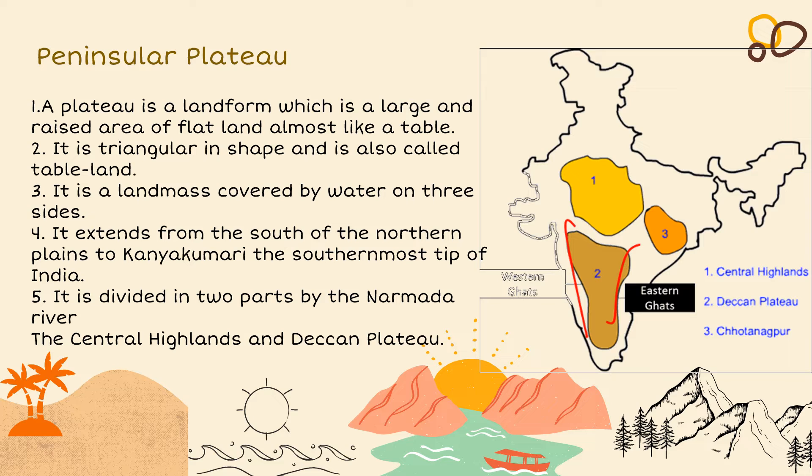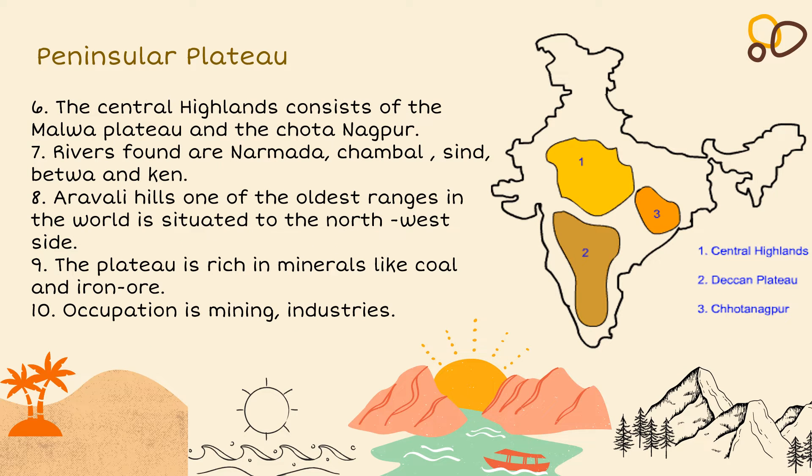The Peninsular Plateau is triangular in shape and is also called table land. It is a landmass covered by water on all three sides. It extends from the south of the northern plains to Kanyakumari at the southernmost tip of India. It is divided into two parts by the Narmada River — the Central Highlands and the Deccan Plateau. The Central Highlands consist of the Malwa Plateau and the Chota Nagpur. Rivers found here include the Narmada, Chambal, Son, Betwa and Ken.